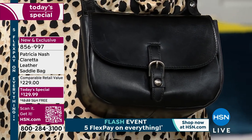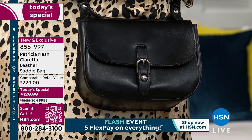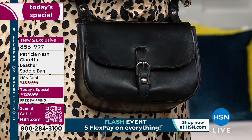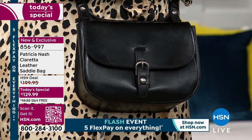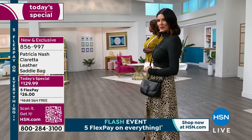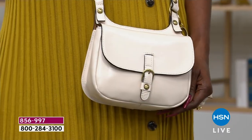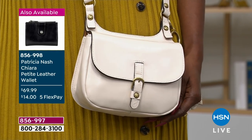Even the black is executed so richly — you can see the quality of that leather right through the screen. Every model, every outfit, whether dressed up or dressed down, contemporary or classic — this bag looked great. It's going to be your go-to in your wardrobe for years, especially in black.